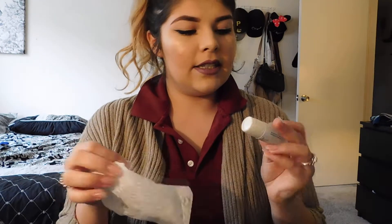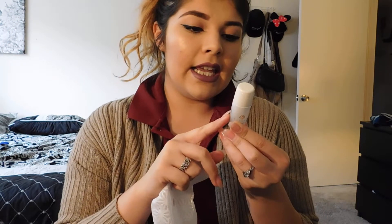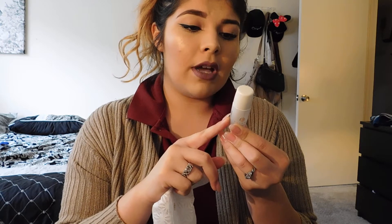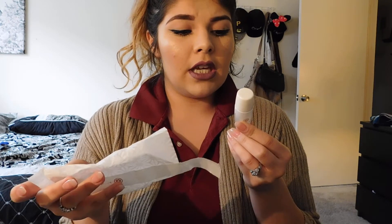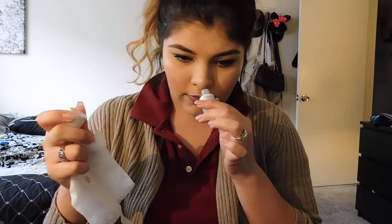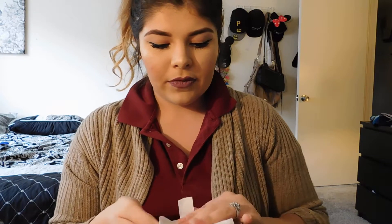Next I got something by Tatcha — this is the essence, and it says anti-aging complex plumping skin softener. I'm thinking you would apply it after cleansing your face. I have to go back and read the directions — not 100% sure — but it is in such really cute packaging.